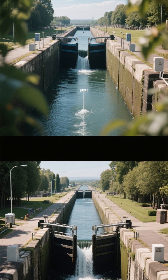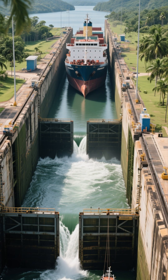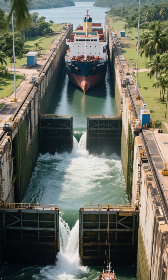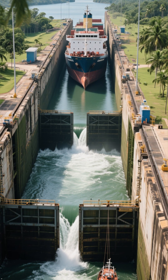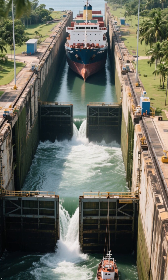Here's the genius: the canal isn't sea level. Engineers built three massive locks that act like elevators, lifting ships up into the Gatun Lake and then lowering them back down on the other side.